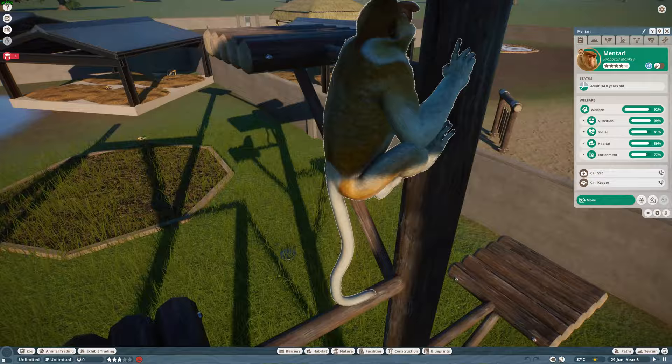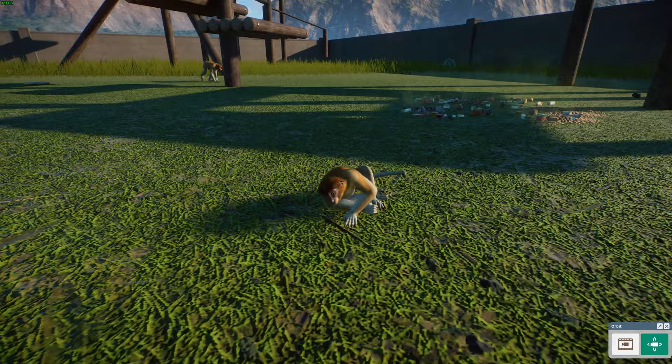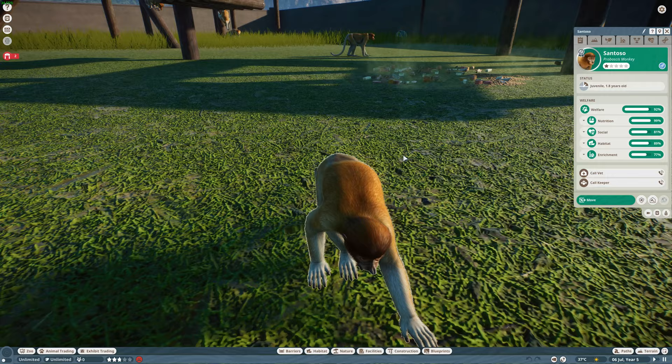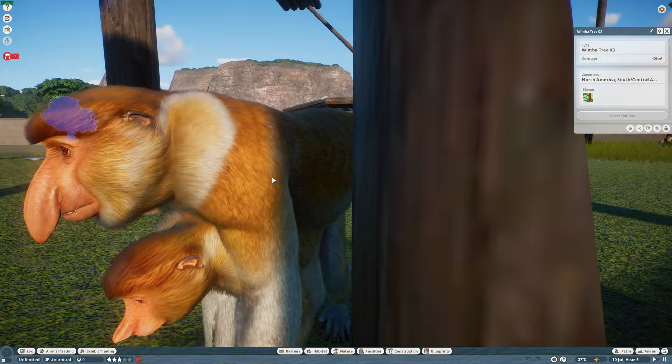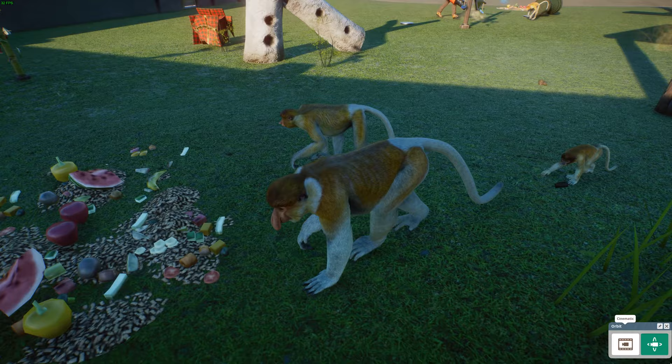There are Proboscis Monkeys in a bunch of different protected areas, which is very good. Look at the big male — and here's a juvenile. Look at that little face! I just love their big pot-bellies — they're herbivores with large bellies to help digest food. You can see the adult male, female, and juvenile together. This is the Proboscis Monkey — a very, very cool animal.